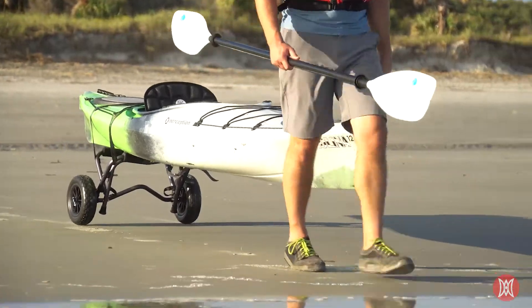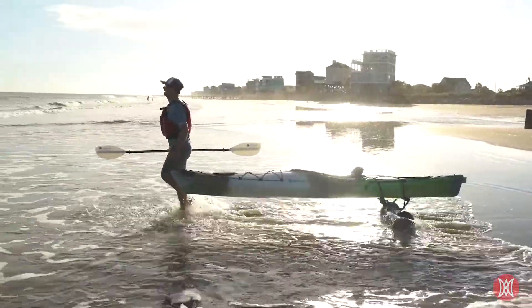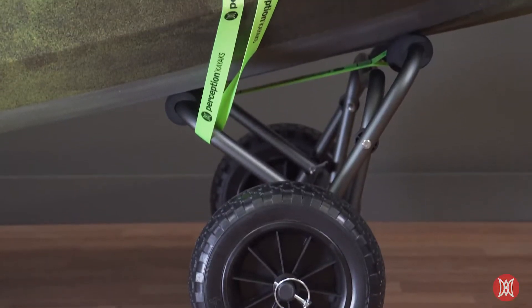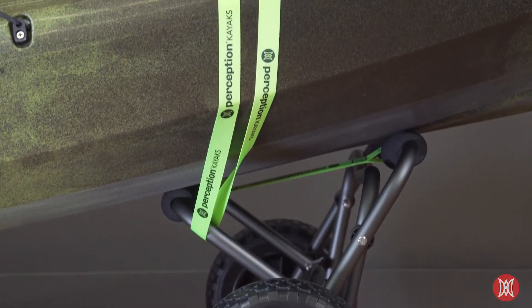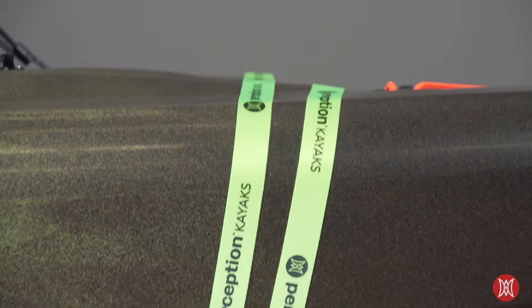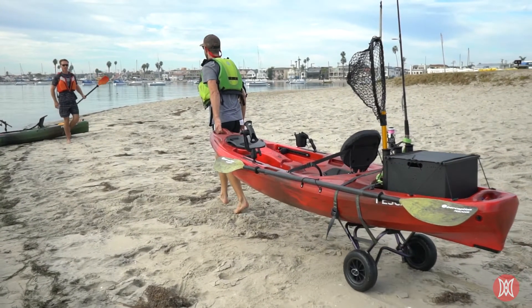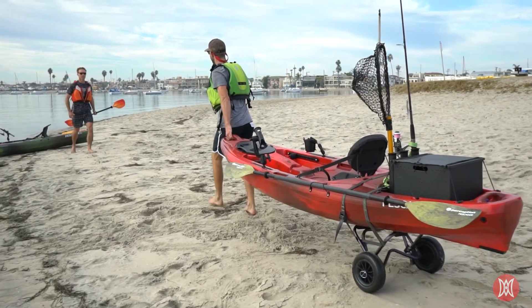Here we have the Perception Large Cart with foam wheels, an easy way for transporting your kayak from car to shore that is a perfect fit for all Perception kayaks. The frame capacity is 165 pounds, which is strong enough for all Perception kayaks. Two kickstands keep the cart stable and upright while placing your kayak on it.